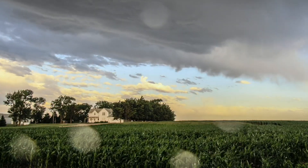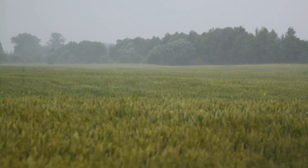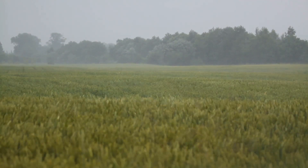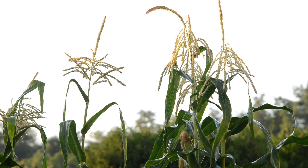Farming is all about timing. Timing and planning. You track weather patterns, anticipate the good and the bad, the wet, the dry and the windy. Then you buy your seed, make your plans and wait to see if the weather cooperates.